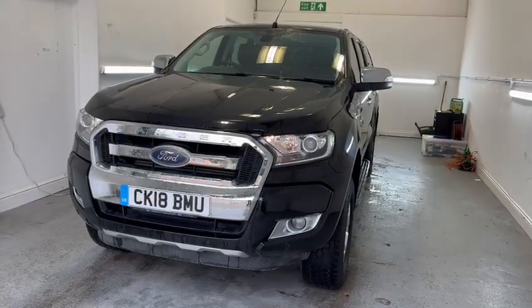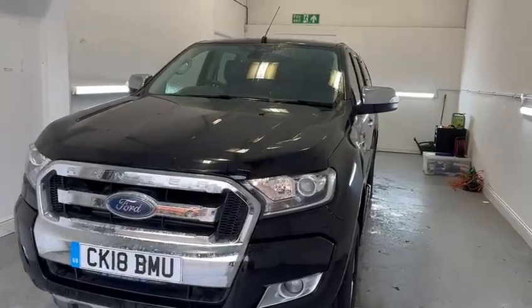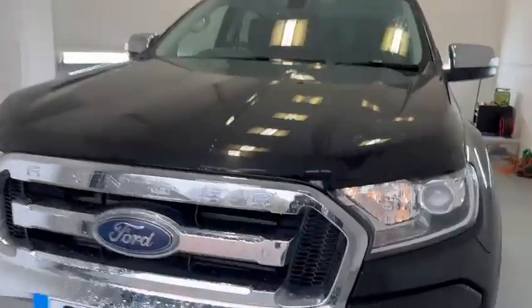Hi there, it's Ross here from TMC Motors and today we're looking at this Ford Ranger finished in black. I'm going to do a walk around the vehicle and show you some key features, details and cosmetics.